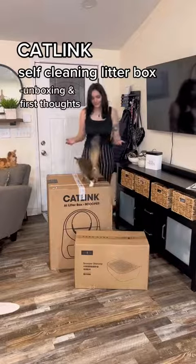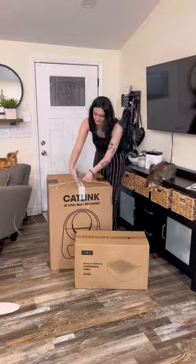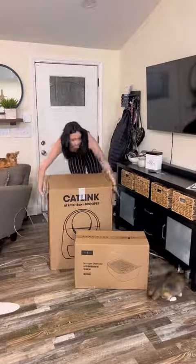Our automatic litter box from Catlink came in today and I am so excited. I know that with six cats this really is going to make a huge difference for us, and I couldn't wait to get it set up.